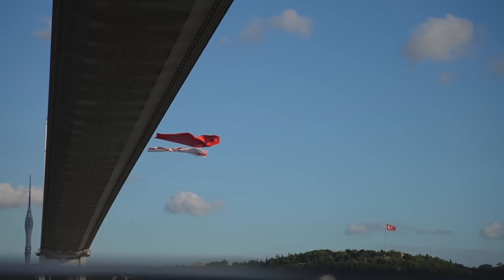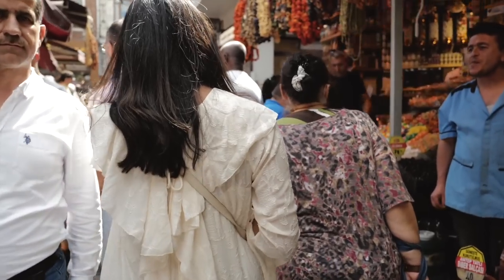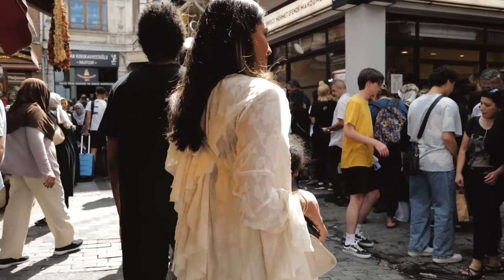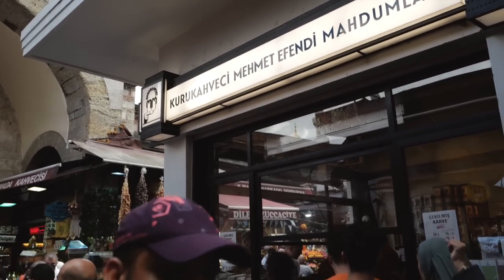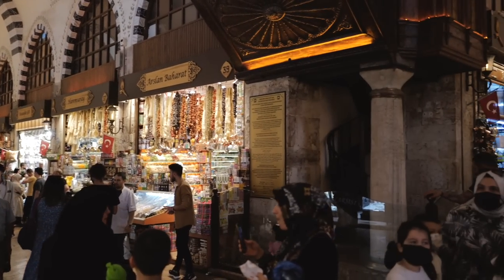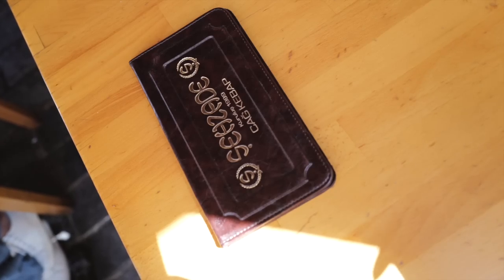Our trip to Istanbul was sadly quite short, so for the final day we explored the market. I went back for the coffee I had picked up on my first trip — I knew Adam would love it and we've been making it at home and it's so good. We spent the day walking around and had a really lovely final day, including another kebab of course. We basically just wanted to eat our body weight in kebab on this trip, but it was definitely worth it.